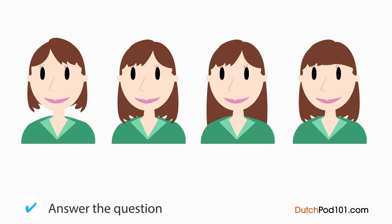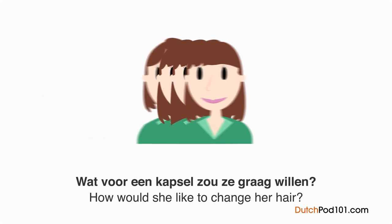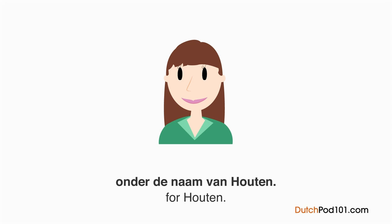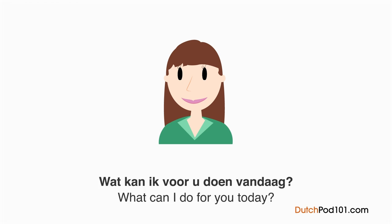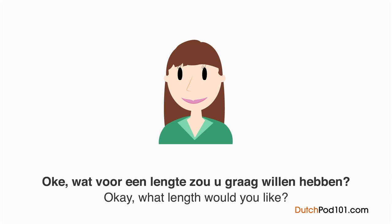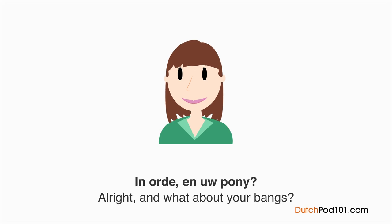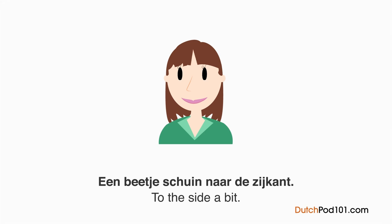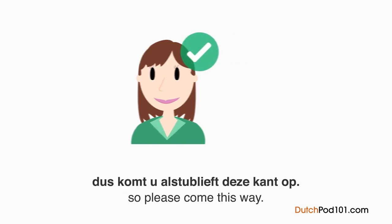Wat voor een kapsel zou ze graag willen? Een vrouw is in gesprek met de kapster. Hallo, ik heb een afspraak om drie uur onder de naam Van Houten. Welkom, mevrouw Van Houten. Wat kan ik voor u doen vandaag? Ik zou graag een iets ander kapsel willen hebben. Oké, wat voor een lengte zou u graag willen hebben? Ongeveer tot op de schouders. En uw pony? Die wil ik graag behouden. Recht aan of schuin naar de zijkant? Een beetje schuin naar de zijkant. Welke kant? Misschien een beetje vanuit het midden naar links. Begrepen. We beginnen met shampoo — dus kom alsjeblieft deze kant op.